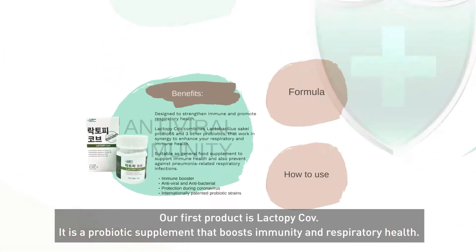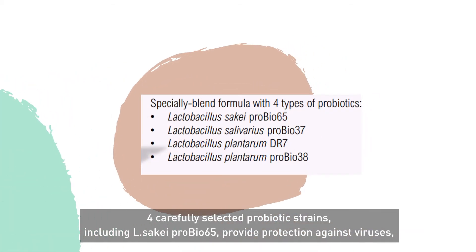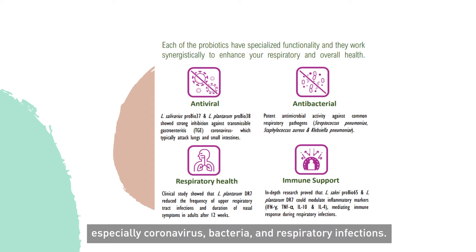Our first product is Lactobacillus Sake ProBio65, a probiotic supplement that boosts immunity and respiratory health. Four carefully selected probiotic strains, including Lactobacillus Sake ProBio65, provide protection against viruses, especially coronavirus, bacteria, and respiratory infections.